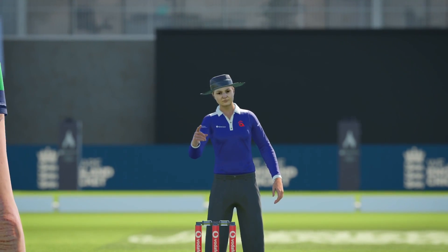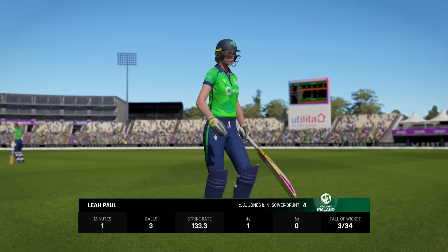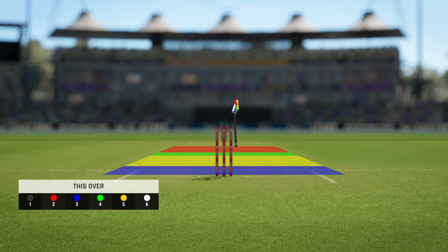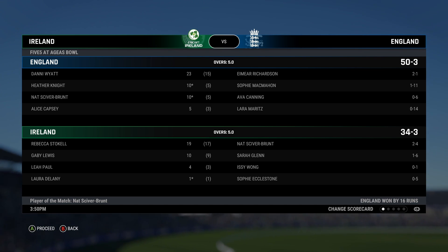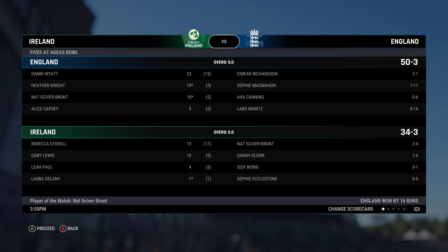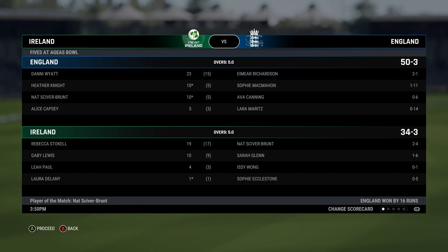Didn't pick up on anything there — very close to the bat though. A wasted review by the batter; you could clearly see and hear the edge and even see the deviation through to the keeper. Was there a bat on it? The fielders think there was — this could be trouble. That's the match: it looked like too many runs were needed in that final over, and so it has proved to be. Great bowling, brilliant win — that's the end of our broadcast for now. Hope you enjoyed the match and join us again real soon.